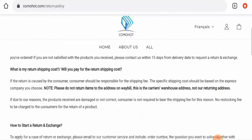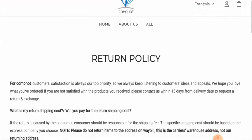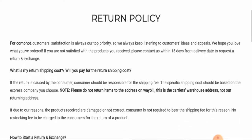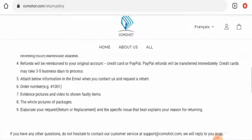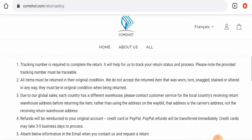Looking at their return and refund policy, they have mentioned that if you are not satisfied with your product, you can contact them within 15 days from the delivery date to request a return and exchange. Regarding refunds, PayPal refunds will be transferred immediately and credit card refunds may take about three to five days to process.